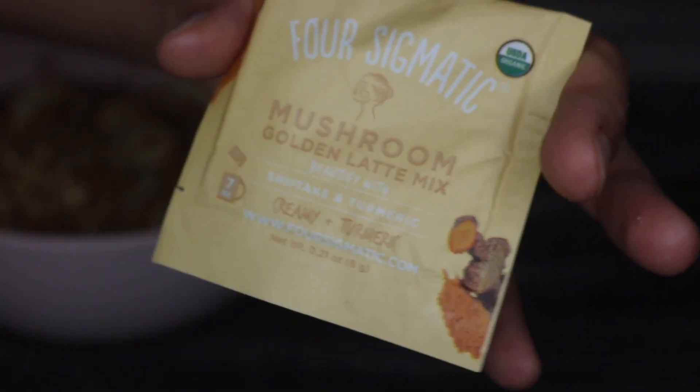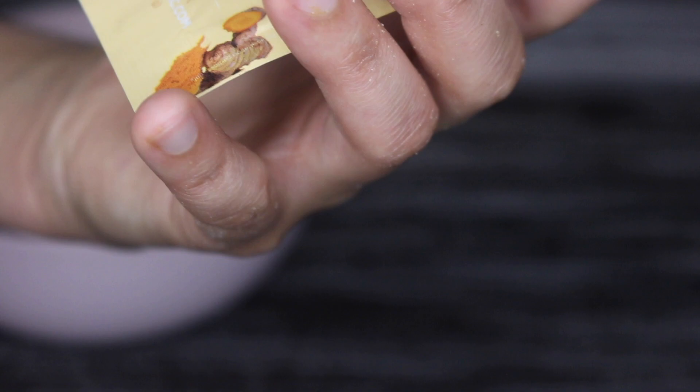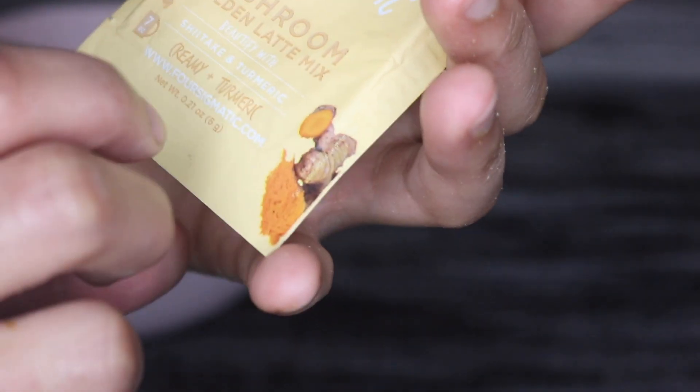I got this Four Sigmatic mushroom golden latte mix for Christmas in my stocking stuffer, so I want to give it a try. It's creamy plus turmeric — this is just the one I wanted to try.